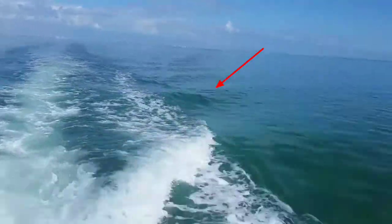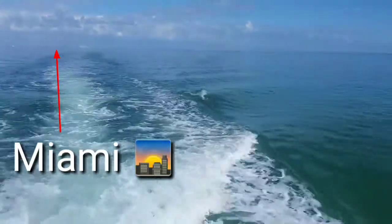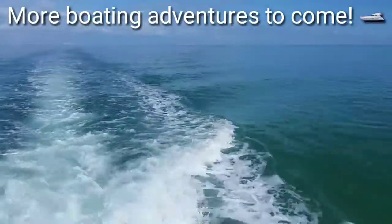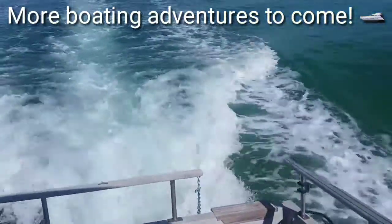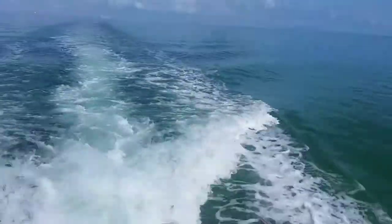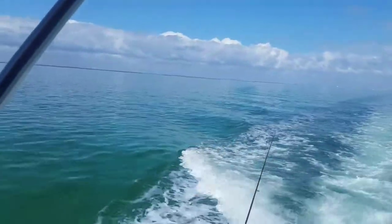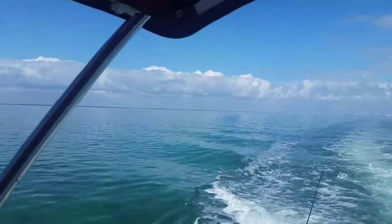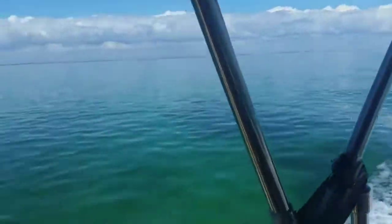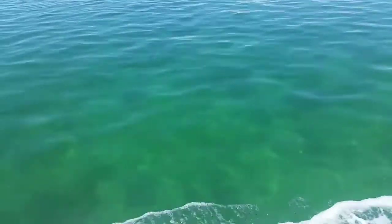We've got a dolphin swimming with us here in Biscayne Bay, playing in the water — there he is! We can see him perfectly. Oh yeah, there's another one right here close. Wow, there are two of them over there — just like a coral reef right here, you can see right down. We're in the main channel.